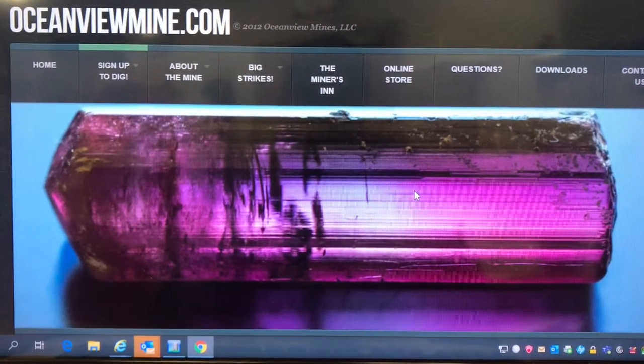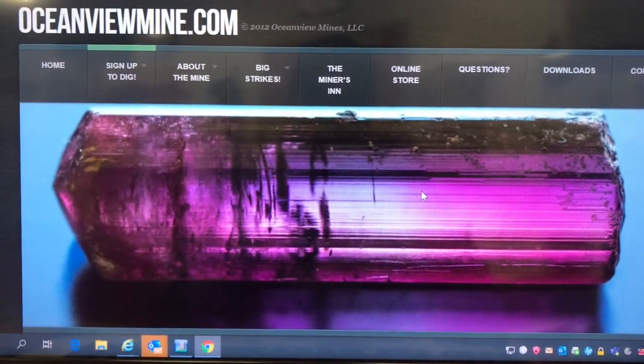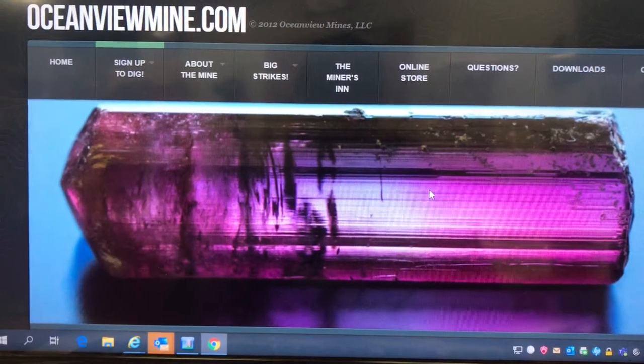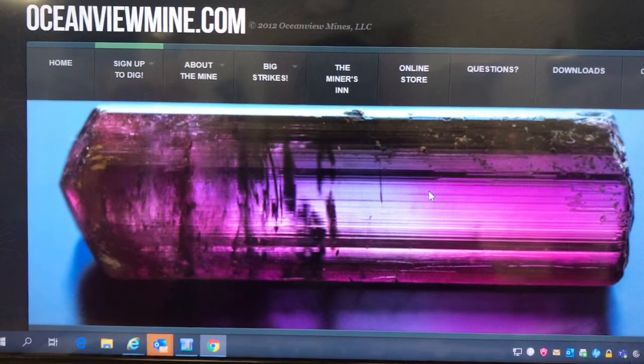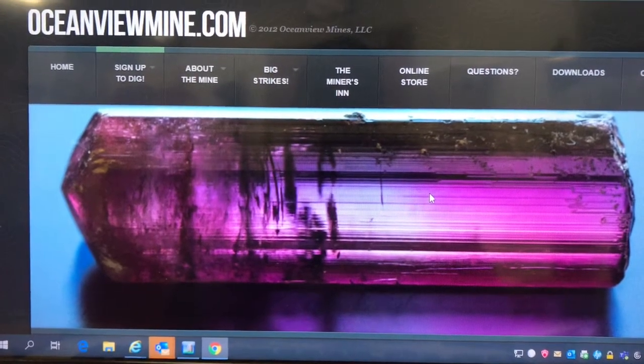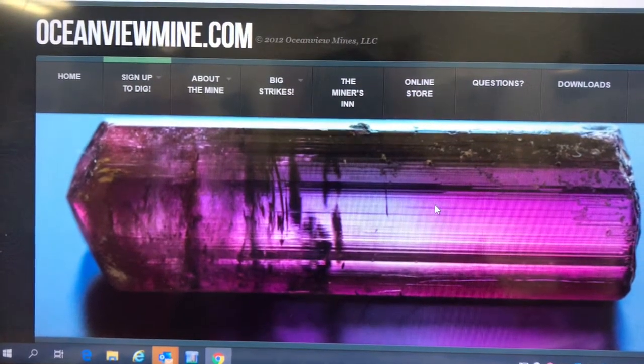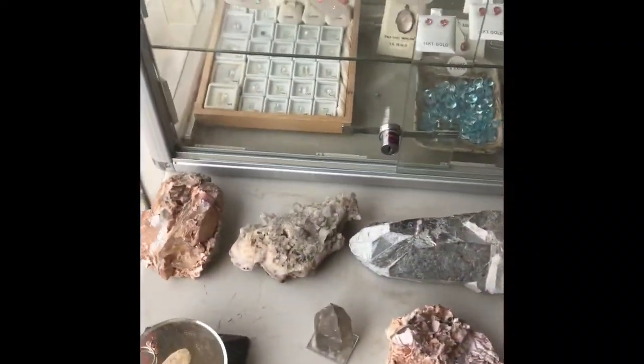Today we are going to review the Ocean View mine — the stores or shops that they have right there at the mine. I didn't have enough room to put it on the other video, so I'm making a separate video for this. Let's get inside and see what they've got. Maybe I'll just do this in two parts.